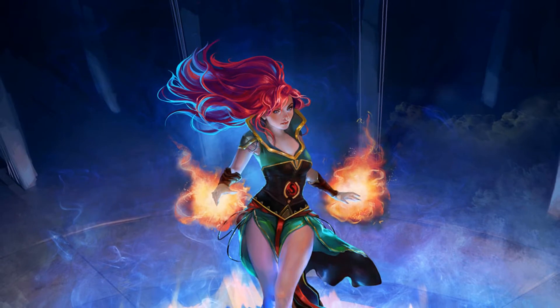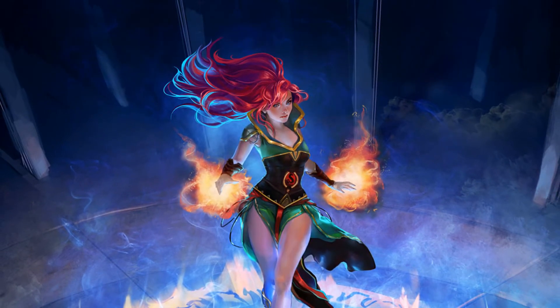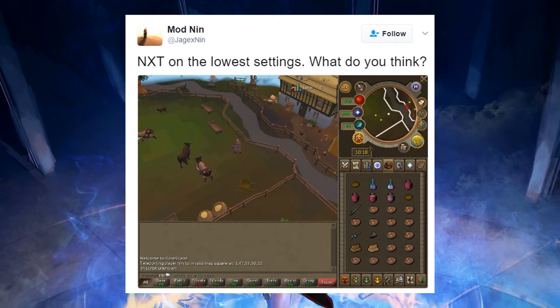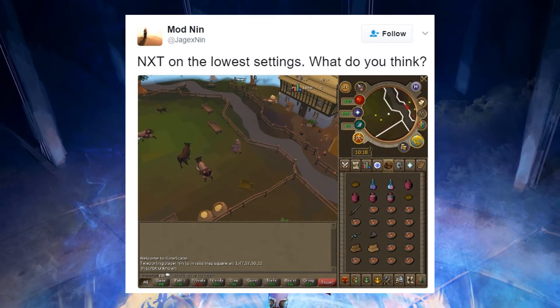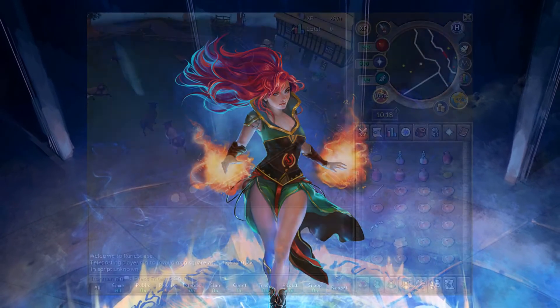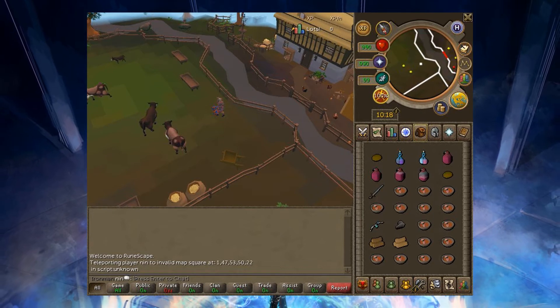What is going on my dudes, welcome to another RuneScape news coverage video. We're going to be going over this tweet by Mod Nin, who simply said 'NXT on the lowest settings, what do you think?' and we see this image right here chilling in the Lumbridge cows.